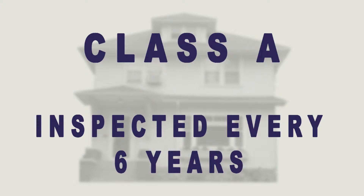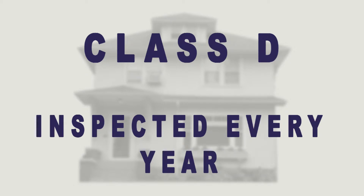Properties given an A will be re-inspected every six years. Properties given a B will be re-inspected every four years. Properties given a C will be re-inspected every two years. Properties given a D will need to be re-inspected every year.